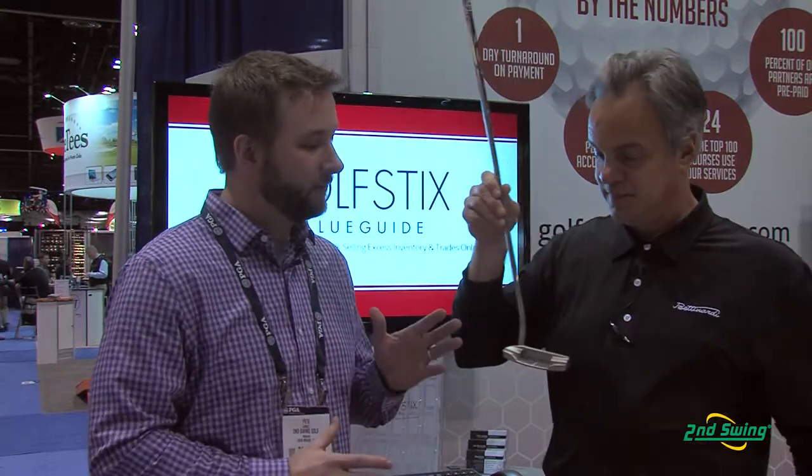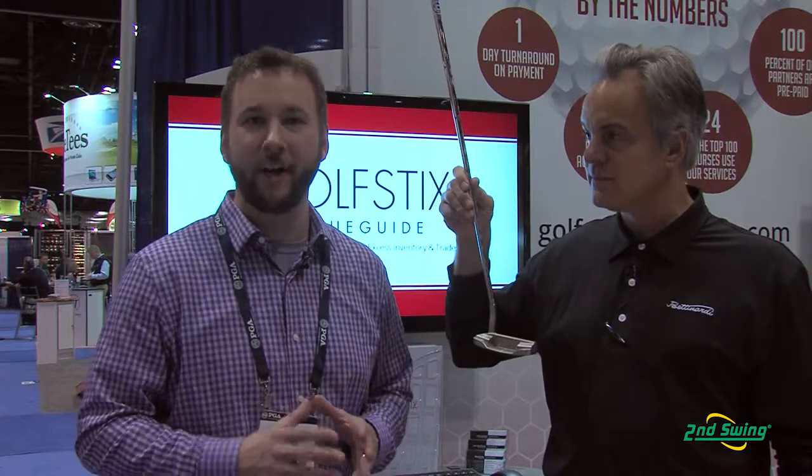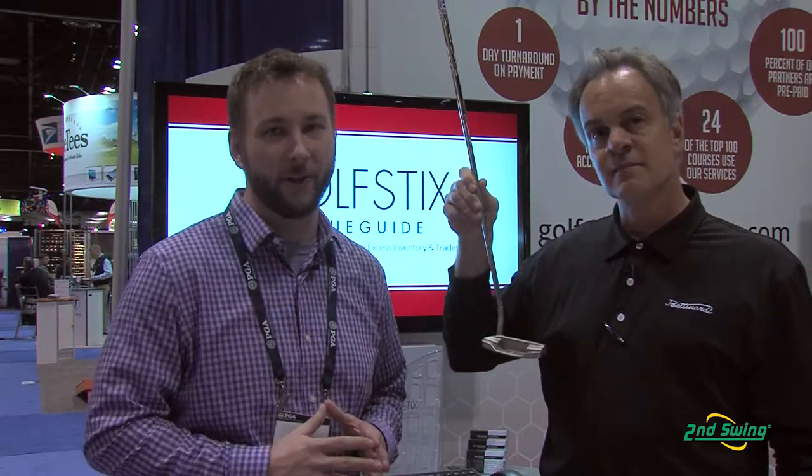Wonderful. Well, there you have it. Bettinardi obviously means extreme quality and care that goes into the manufacture of each of these putters. And that BB-1F — very nice setup, clean address — helps inspire confidence and command on the greens. So stop on in to Second Swing and take advantage of the exclusive Studio B to get fit for your new Bettinardi BB-1F putter today.